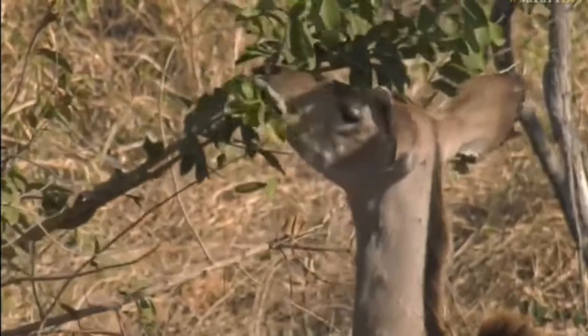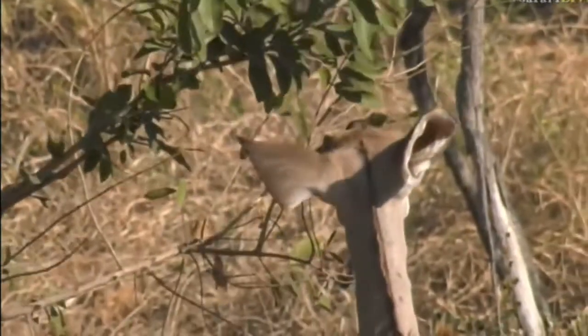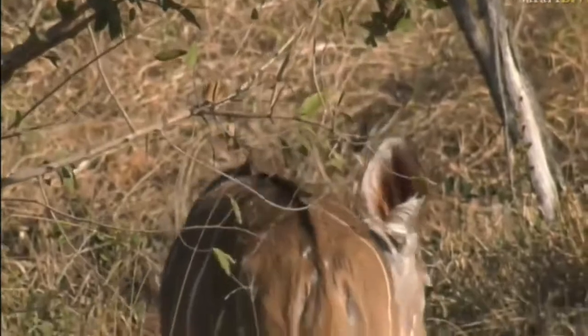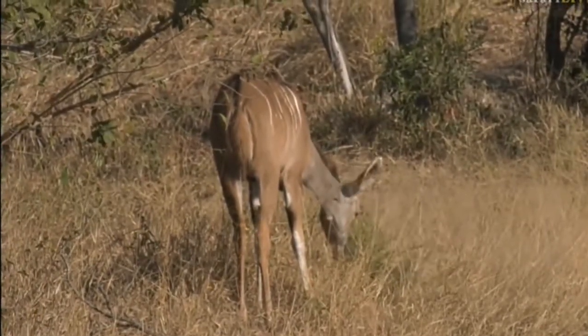They'll use those ears to scan almost like a big satellite dish, and they'll pick up all kinds of sound waves, able to determine what's going on around them just by listening. Vitally important, but they do make them look a little bit comical from time to time — they look far too large for the animal's face.